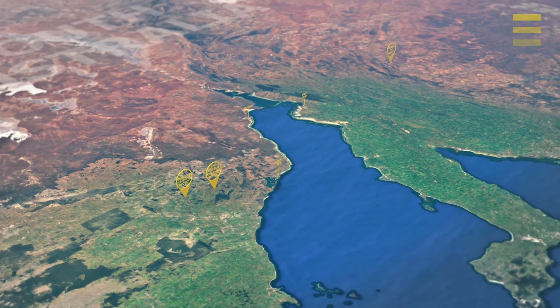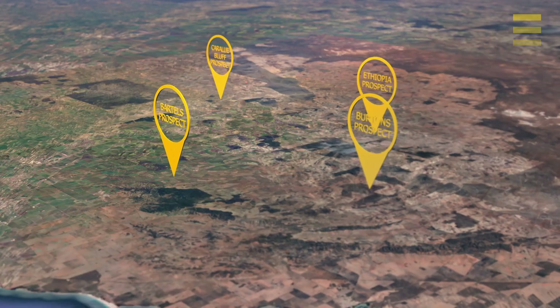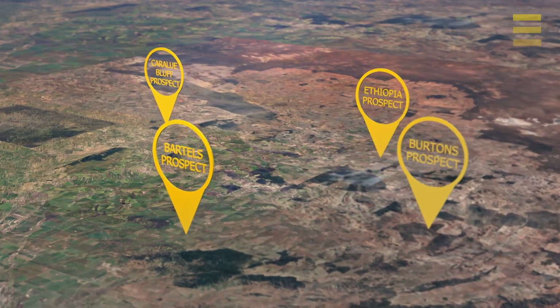Hi, my name is Mike Schwartz and I'm the Managing Director of iTech Minerals. Today I'd like to talk to you about some of the recent drill results we've received on our Kaolan and Rare Earth Element prospects on the Eyre Peninsula, in particular the Karaloo Bluff Prospect which is situated in the central part of the Eyre Peninsula in South Australia.